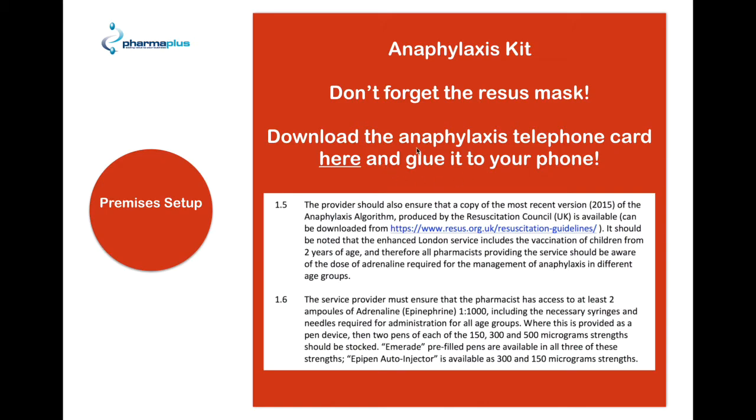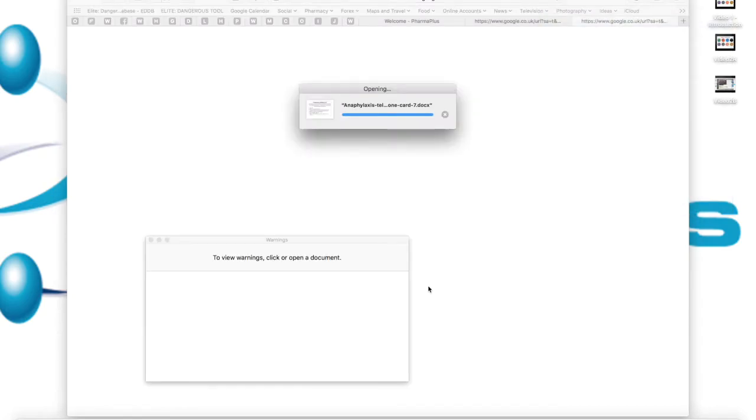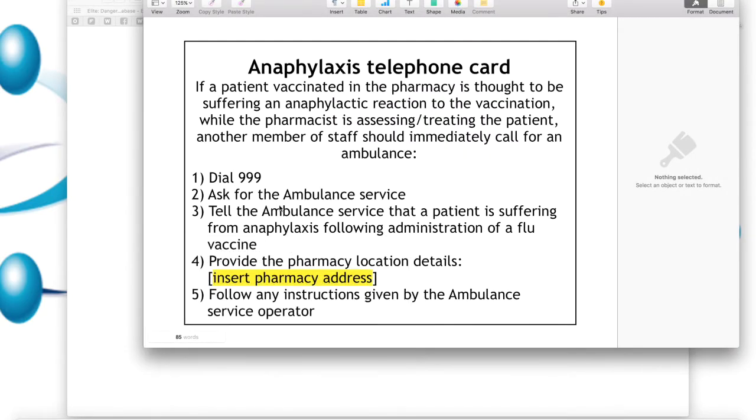So that's something you're going to need to do. Don't forget your resus mask as well, which you would have learned about on your anaphylaxis course. We would also suggest that you download the telephone card — you can click on it here and download it. We suggest you print this off and stick it on your telephone, so that when anaphylaxis does occur — and it can be very frightening if it does — you have all the information there at your disposal.